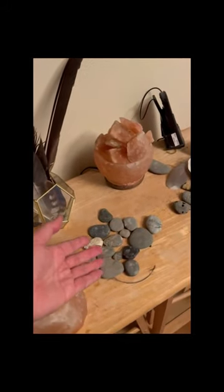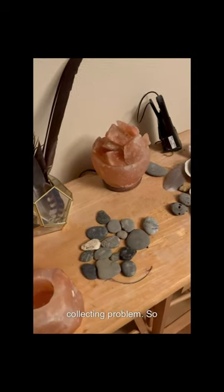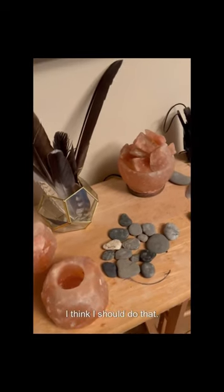As you can see, I have a little rock collecting problem. So if I'm able to release any rocks back into the wild, I think I should do that.